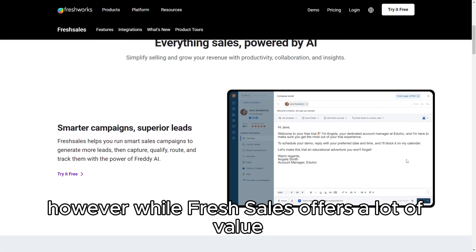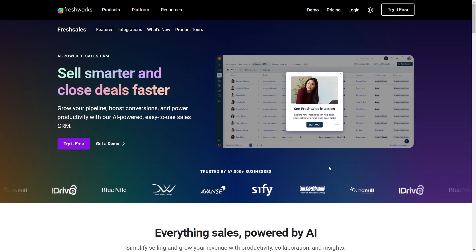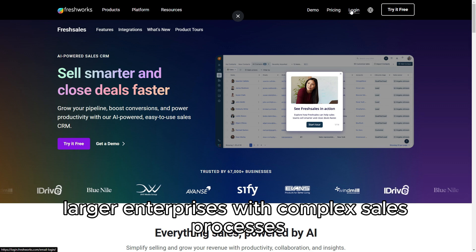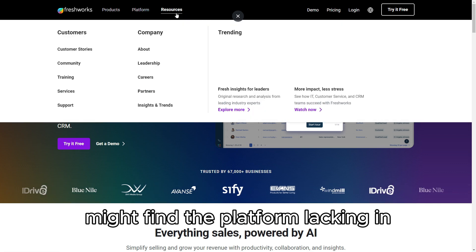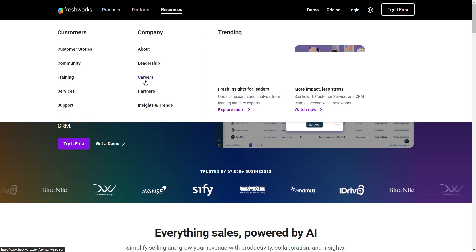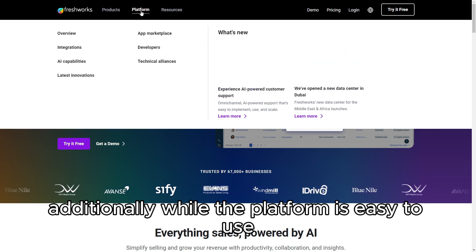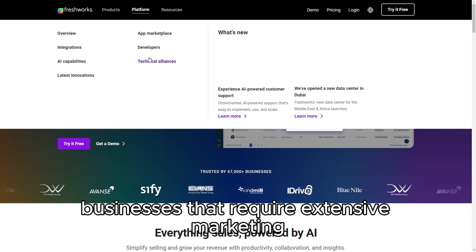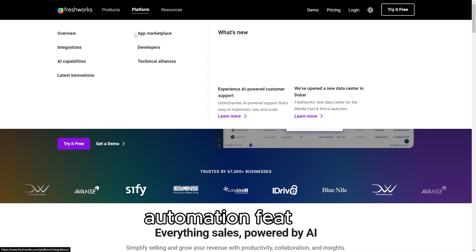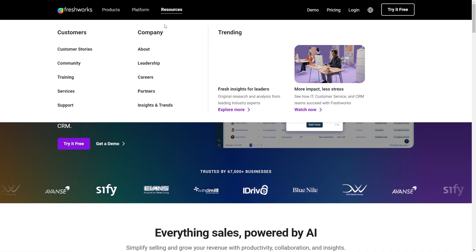However, while FreshSales offers a lot of value, it might not be the best fit for every business. Larger enterprises with complex sales processes might find the platform lacking in advanced customization options and deeper analytics compared to more comprehensive CRMs like Salesforce. Additionally, businesses that require extensive marketing automation features might find it necessary to integrate additional tools.